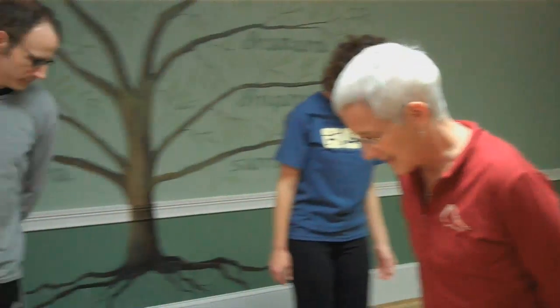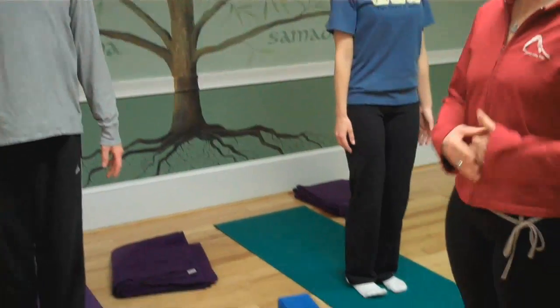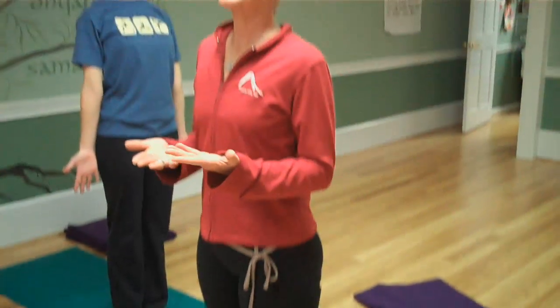We try to turn our awareness and attention inward rather than distract ourselves from what we're doing. There are a lot of categories of poses, often categorized by the action of the pose. We'll start in Mountain Pose, or Tadasana, where our feet are parallel and the spine lengthens and extends.